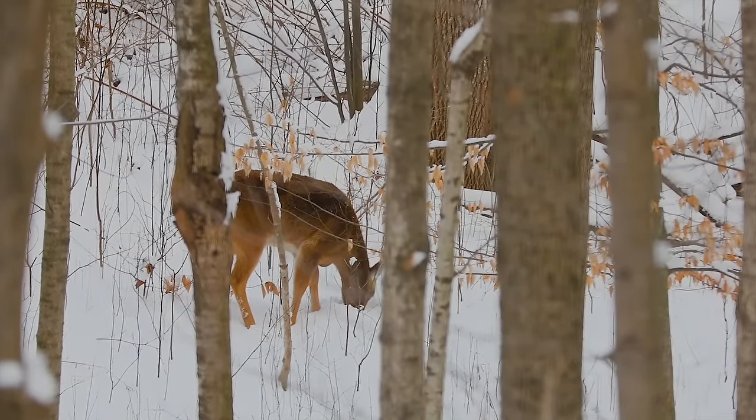I just saw a few does in this little low cut here. I could have definitely taken a shot, but I'm hoping to save my last tag for a buck. We still have a couple hours left, so we'll see what happens. This is going to be the last day that I can hunt this year for sure. Maybe if I get another chance at a doe I'll take it — I don't know, we'll see.